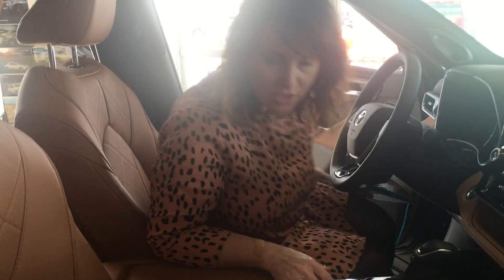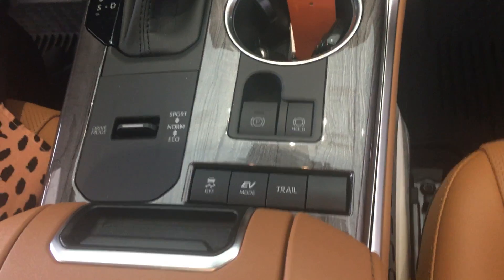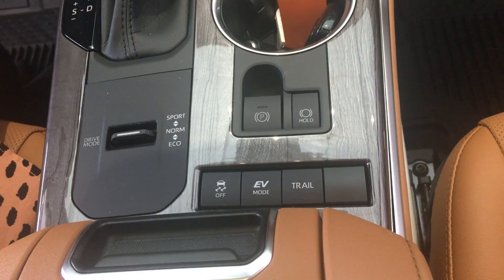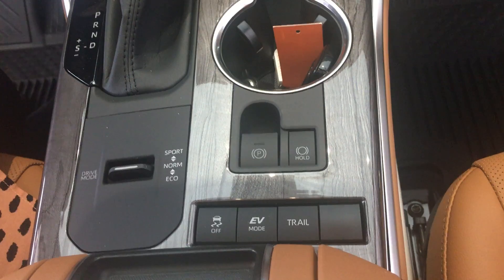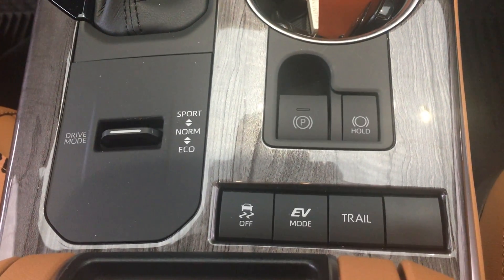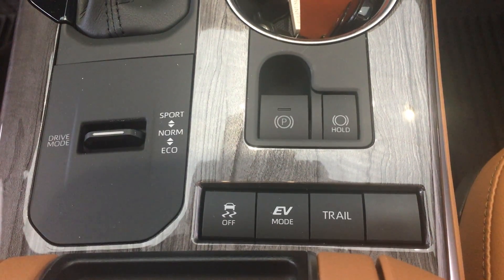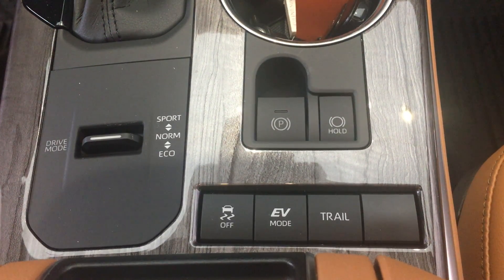In the new Highlander Hybrid, you're going to have the option of several different drive modes. You've got Sport, Eco mode, and Normal mode. Normal mode is going to be for your everyday driving. Eco mode is going to be for maximum efficiency. Sport mode is going to be for improved acceleration. Trail mode is going to give you extra traction. And EV mode allows electric driving only for short distances and at low speeds.